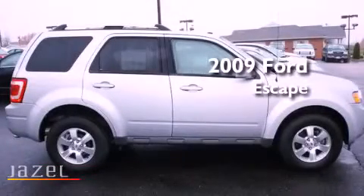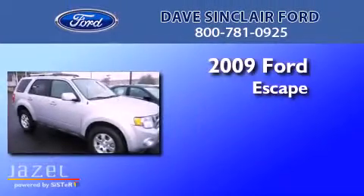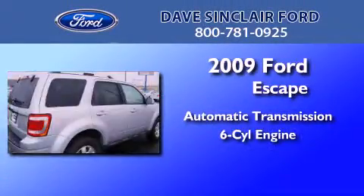This is a certified pre-owned 2009 Ford Escape. This crossover has an automatic transmission and a V6.